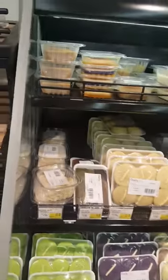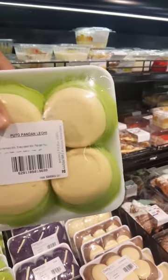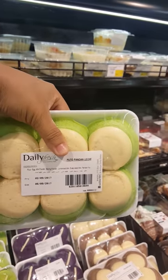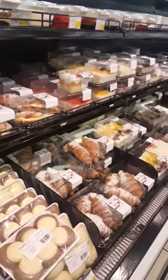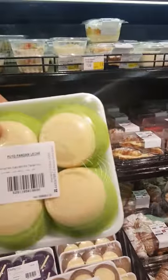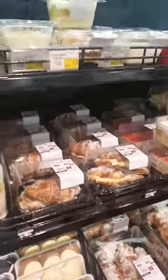They also have Filipino delicacies here. Let's take a look — they have puto pandan and puto leche. This one is puto leche and it costs 9.50.